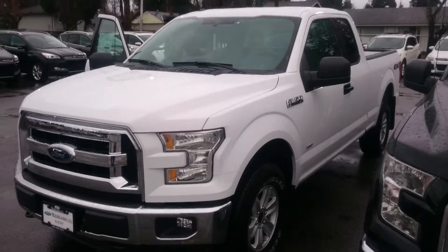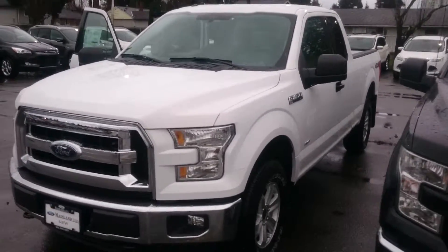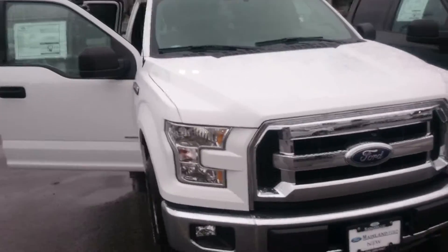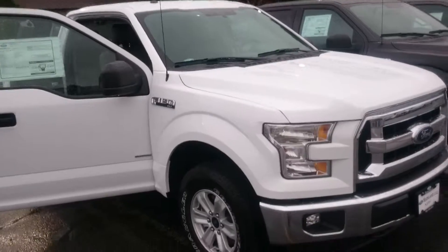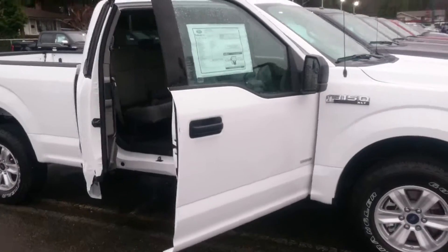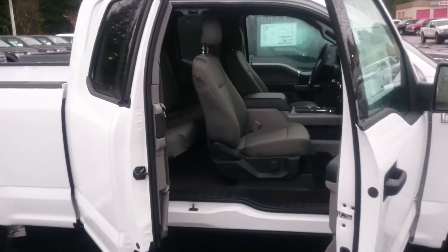So this is a Ford F-150 XLT 2015. As you can see, nice white side pull door.